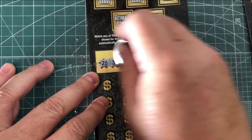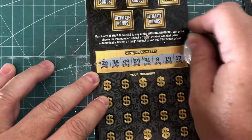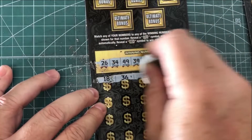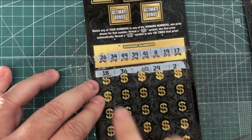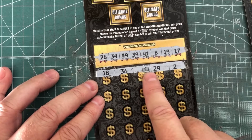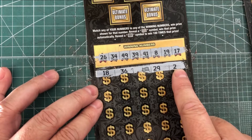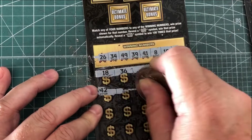Let's see how our second ticket does. We've got numbers: 26, 34, 49, 39, 41, 8, and 19. We've got a winner — that's a symbol winner! 18 is one off on two of them, 36 is no good, but that one is a winner. 29 is no good, and 2 is no good. At least we're not bust on this one.